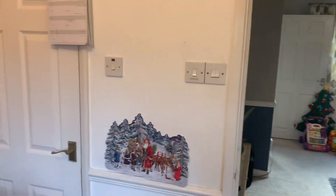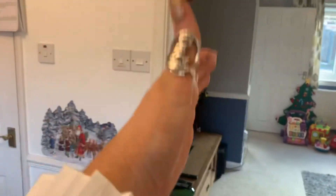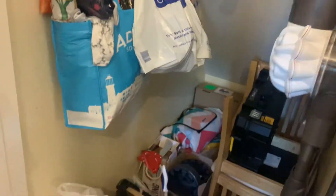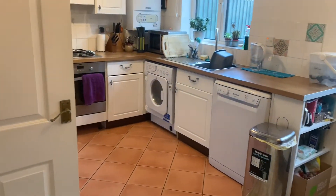Now coming through here, we have got a storage cupboard. You could, if you wanted to, make all this into a downstairs loo with a utility room. However, there is a storage cupboard under here with a light, and you could put a tumble dryer in there as well — that's just an optional extra if you wanted to make a utility room or downstairs loo.